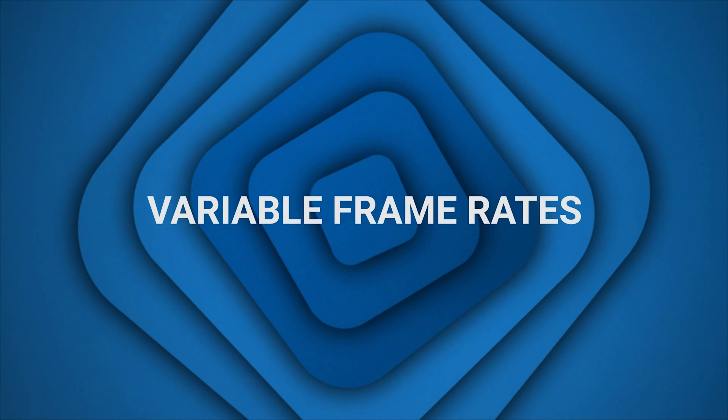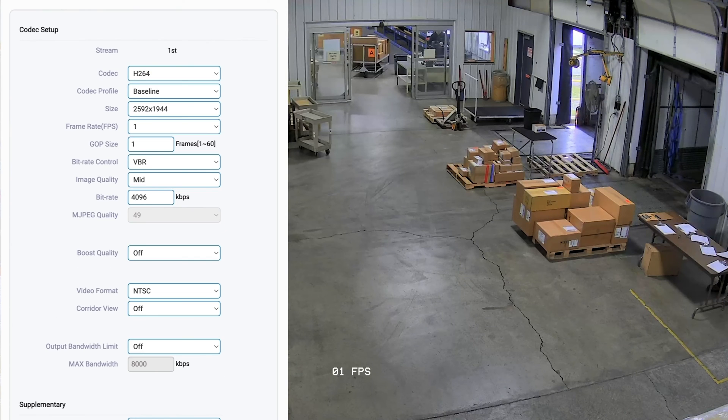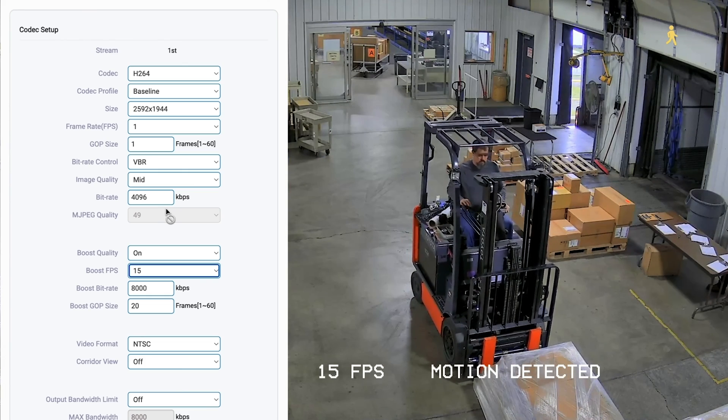Most security cameras and recorders have a variable frame rate or dynamic frame rate option, which automatically adjusts the frame rate based on motion detection or other events. For example, a camera could be set with a lower frame rate — such as one frame per second — when no motion is detected, helping to conserve storage space. However, when motion is detected, the frame rate will automatically increase to 15 frames per second to ensure smoother recorded footage and more detail.